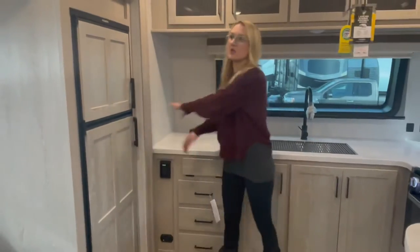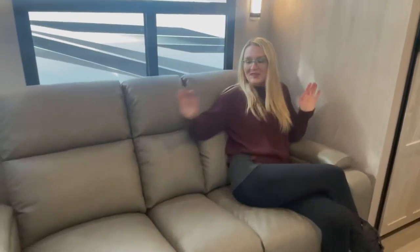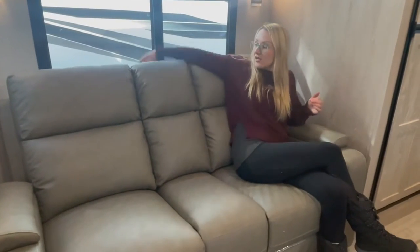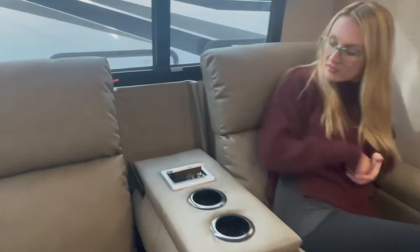This slide-out — oh, this is comfortable. This is an amazing couch-theater-seat combo. It pulls down, and we've got two cup holders and plug-ins: your regular plug-in and USB plugs.